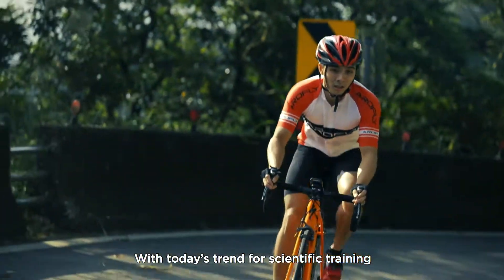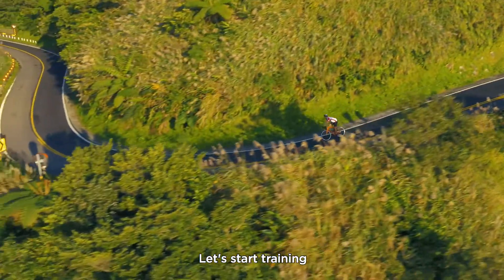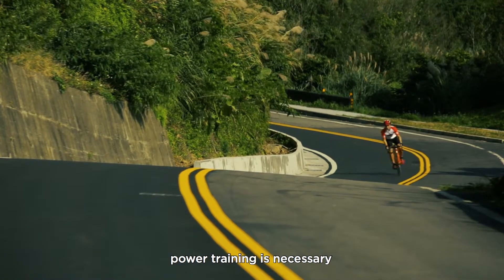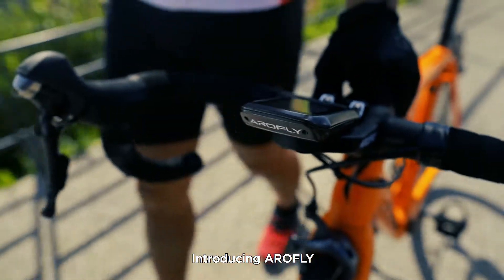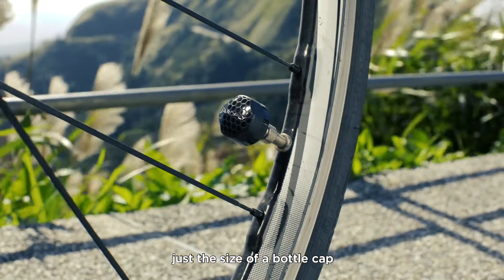With today's trend for scientific training, every cyclist needs a power meter. Let's start training. Ride right with AeroFly. If you want to win the race, power training is necessary. Introducing AeroFly, the world's smallest power meter, just the size of a bottle cap.